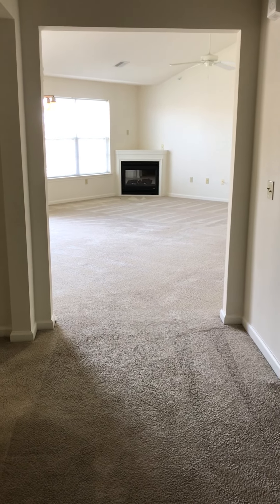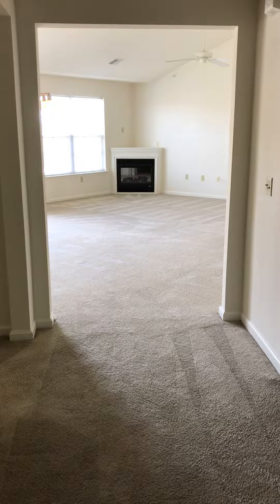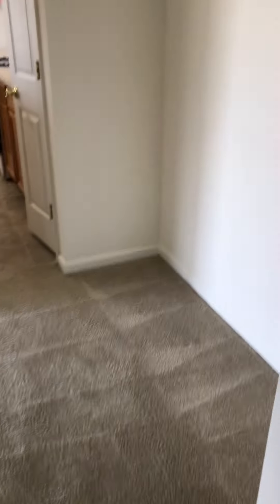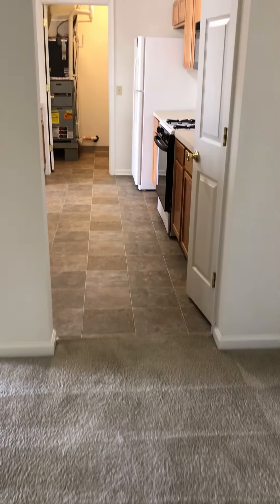Welcome to Spring Creek Apartments. This is the Azalea style. When you first come in the entrance there's always a coat closet, a little entry area that you could put a nice breakfast table, bookshelves, desks, benches, and then the kitchen.